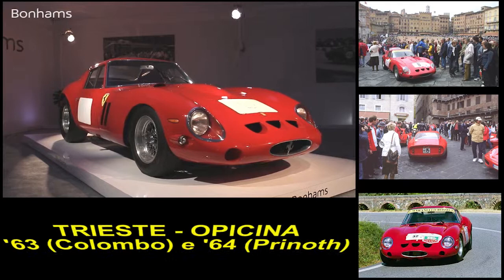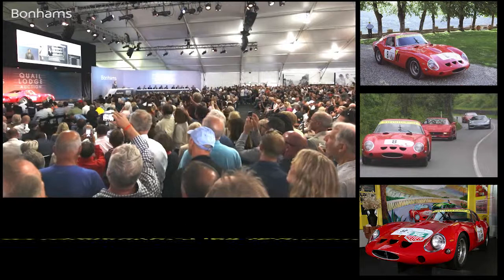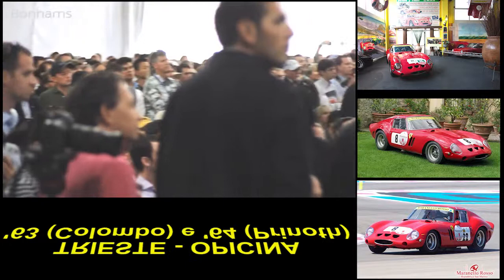Starting at $10 million. $11 million, and the car is for sale. $12 million, $13 million, $14 million, $15 million, $16 million, $17 million, $18 million, $20 million I'm offered. $22 million, $25 million, $26 million, $27 million, $28 million, $29 million — $30 million I have.